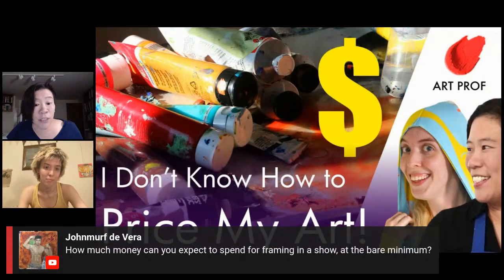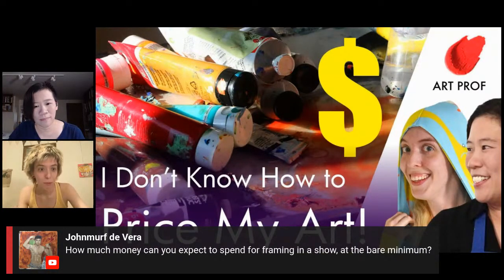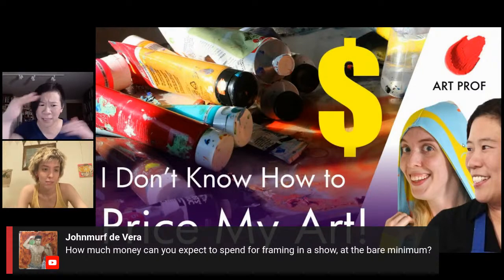A viewer asks how much money you can expect to spend on framing for a show at the bare minimum. It really depends on how many artworks are in the show, what kind of framing you're doing, and what type of artwork it is. For something 11 by 14 taken to a custom framer, if you want a nice job, it can cost around $100 — sometimes less, sometimes more. For a work on paper that's 18 by 24 with a frame and mat, it's going to be at least $300 or so. For $100 it really has to be a small piece — nothing larger than about 8 by 10.